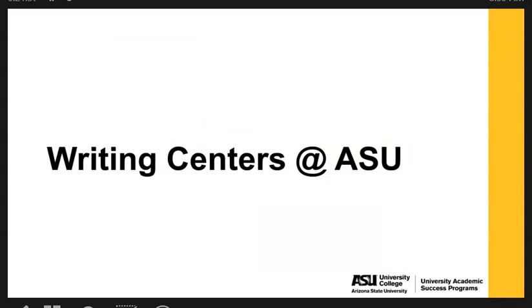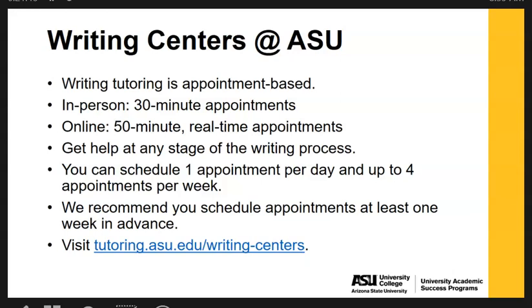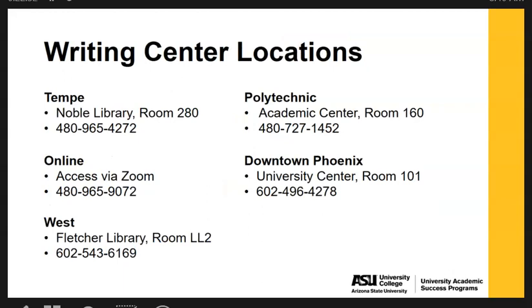The Writing Centers at ASU offer appointment-based writing tutoring. You can schedule 30-minute in-person appointments or 50-minute online real-time appointments. You can meet with a tutor at any stage of the writing process — from brainstorming to reviewing an outline, to looking at a draft, to a final review before turning in your assignment. You can schedule one appointment per day and up to four per week. We recommend scheduling at least one week in advance. To book appointments, go to tutoring.asu.edu/writing-centers. Locations include Tempe, Polytechnic, Downtown Phoenix, and West Physical campuses, as well as online via Zoom.